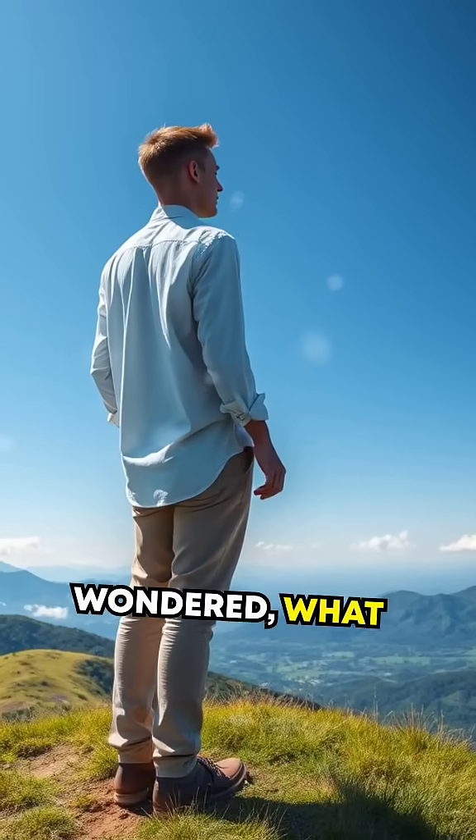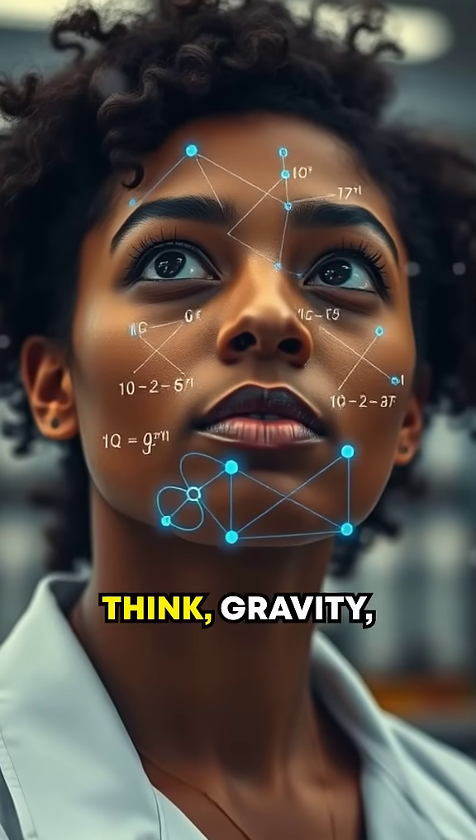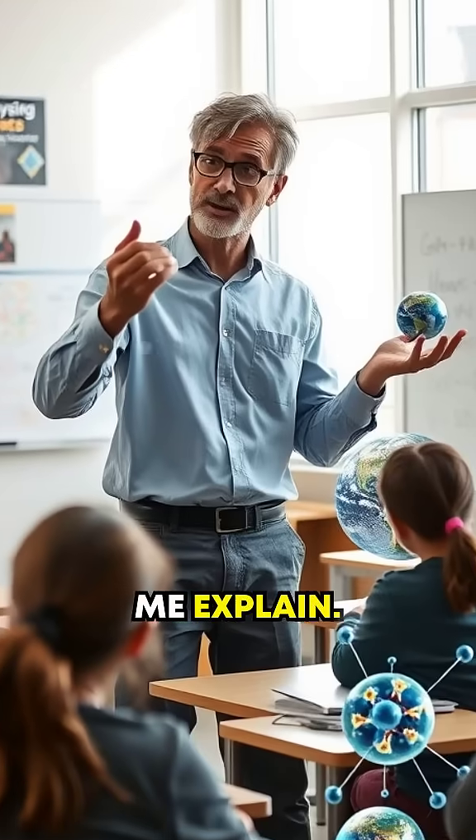Have you ever paused and wondered, what exactly is keeping me on the ground right now? You might immediately think, gravity of course, but that's not the full picture. Let me explain.